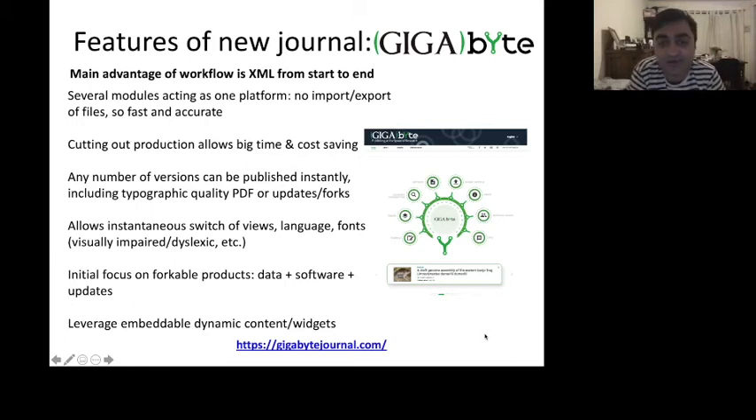Doing everything in XML cuts out 95% of the editor or production process, providing a really big time and cost saving — we want to make this affordable. Not thousands and thousands of dollars like traditional journals charge; that's not scalable when you're talking about hundreds of thousands or millions of genomes. The beauty of XML means you can effectively push a button, instantly update, instantly spit out a high quality PDF version, and make forks with essentially no additional effort.